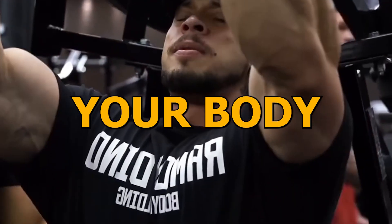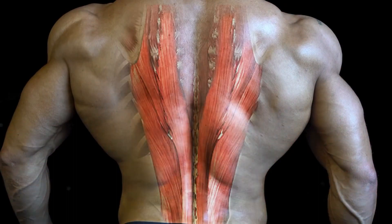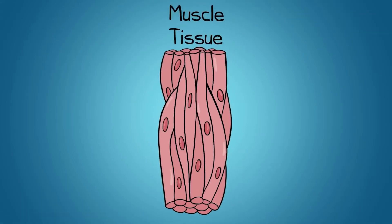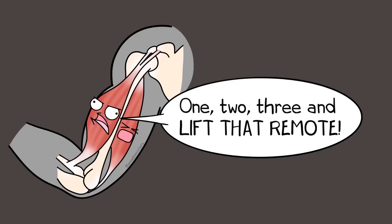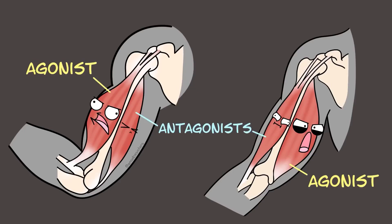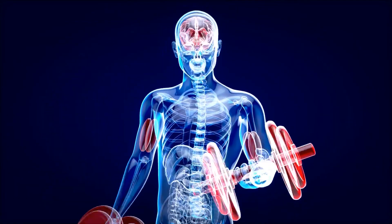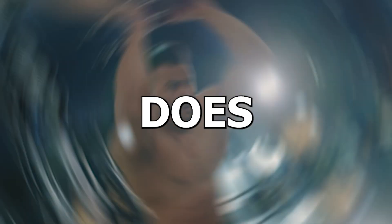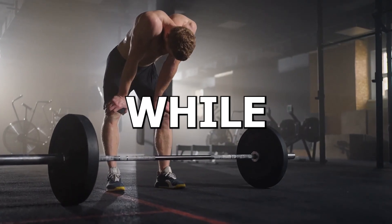After your workout, your body repairs or replaces damaged muscle fibers through a cellular process, where it fuses muscle fibers together to form new muscle protein strands, or myofibrils. These repaired myofibrils increase in thickness and number to create muscle hypertrophy. Muscle growth occurs whenever the rate of muscle protein synthesis is greater than the rate of muscle protein breakdown. This adaptation does not happen while you actually lift the weights — instead, it occurs while you rest.